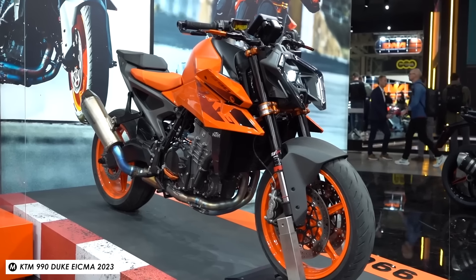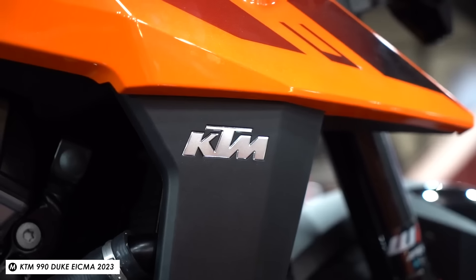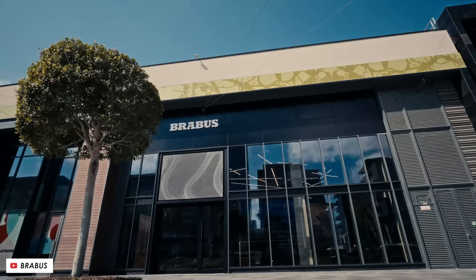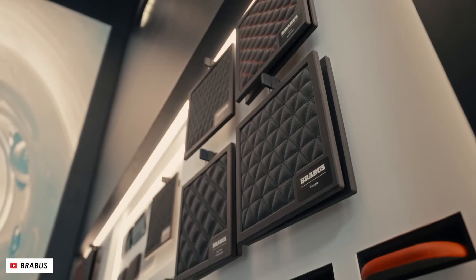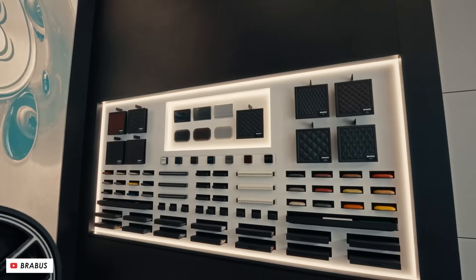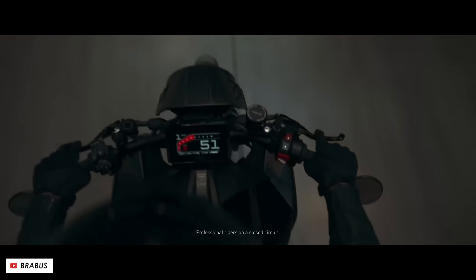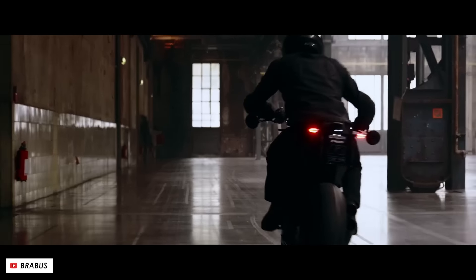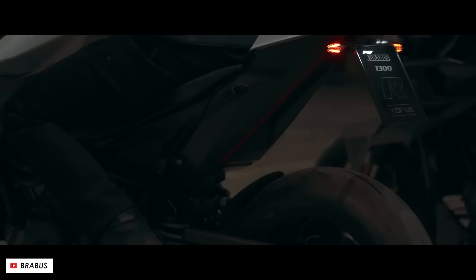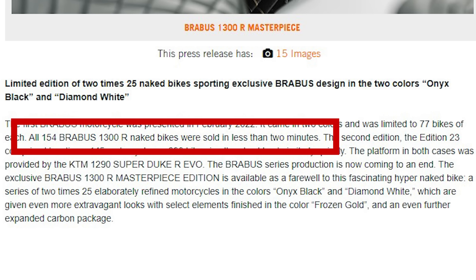The KTM 990 Duke makes around 120 horsepower, so fitting that parallel twin would make for a very spicy retro-inspired bike. Speaking of KTM, in recent years they've frequently collaborated with luxury brand Brabus to produce limited run versions of their 1290 Super Duke. With that bike recently updated to the 1390 Super Duke, there's a rumour that Brabus are working on a 1400R for release in the not too distant future, having filed trademark applications for variations on the Brabus 1400R name. The 1300 version in its first generation was limited to just 154 bikes, all of which sold out in minutes, and yet it cost an eye-watering £37,000.